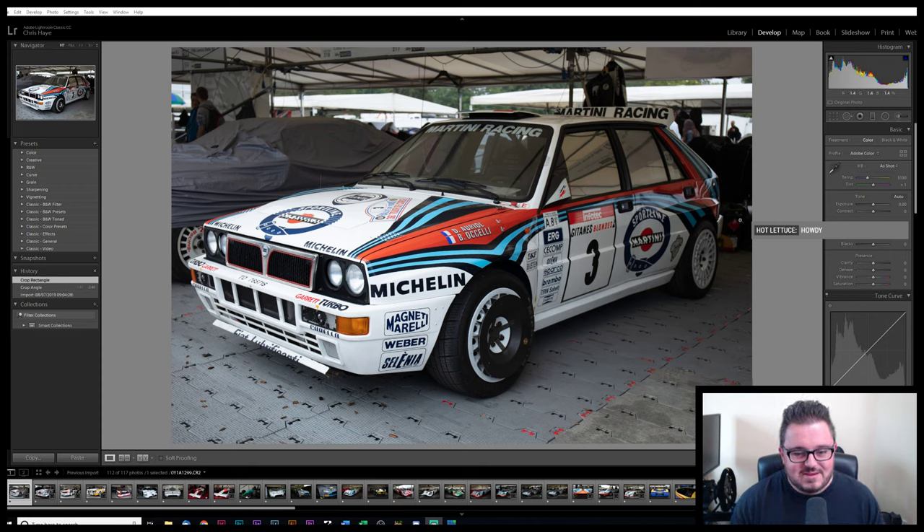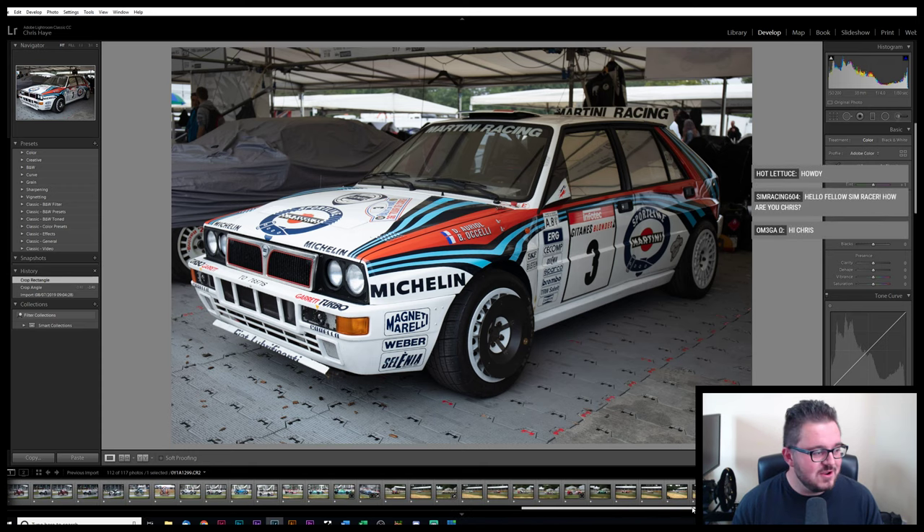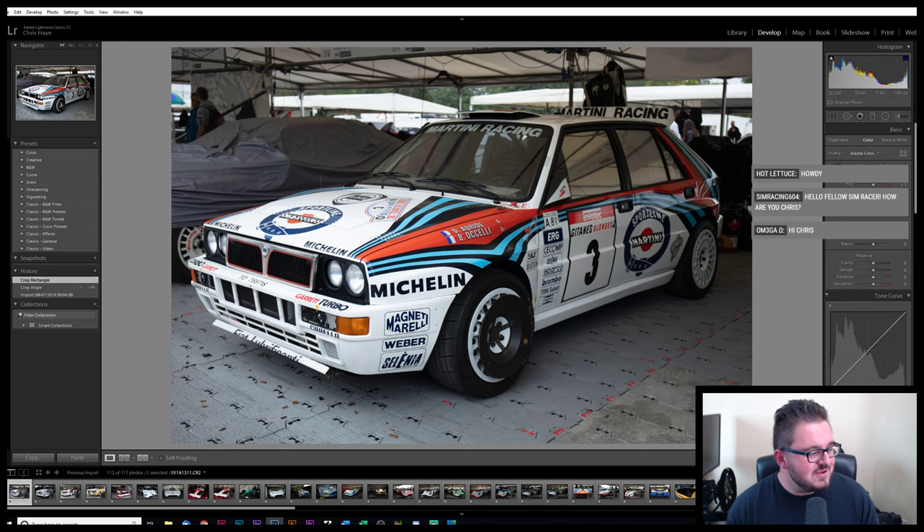I'm going to crack on with this Lancia here. I took quite a lot of photos at Festival of Speed as you would expect. I went on the Sunday, which was honestly a mistake — it pissed down with rain all day. You'll see through the photos it's pretty miserable. Hey everyone — Mike in chat, Hot Lettuce, Ernie Gaming — wow, lots of people in already, that's cool.